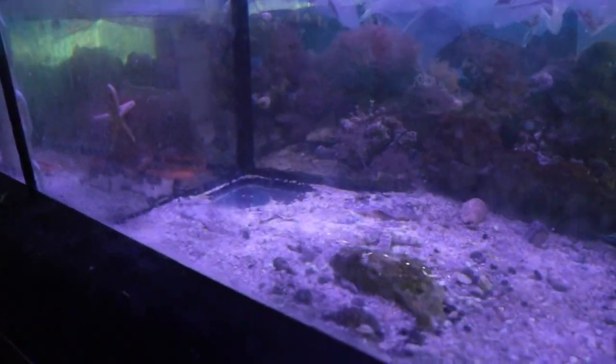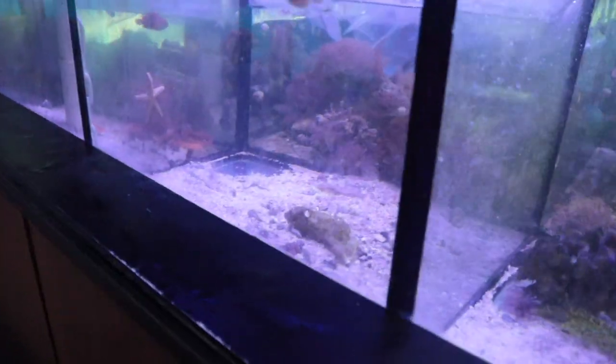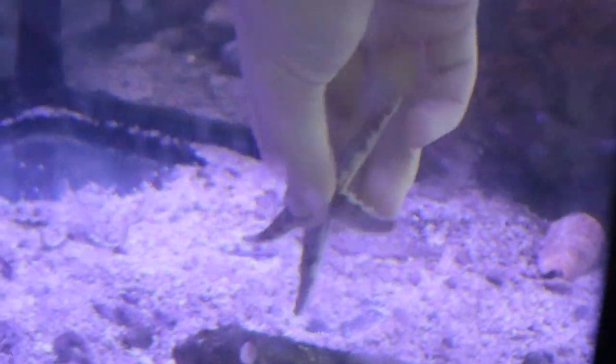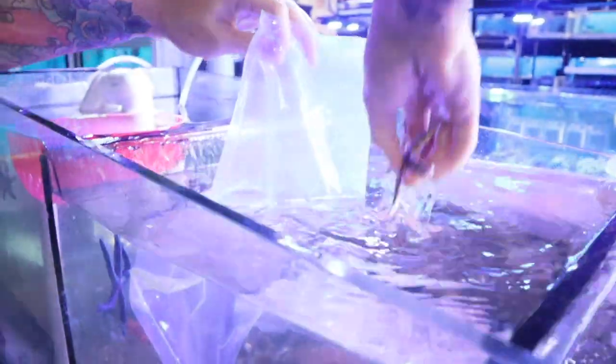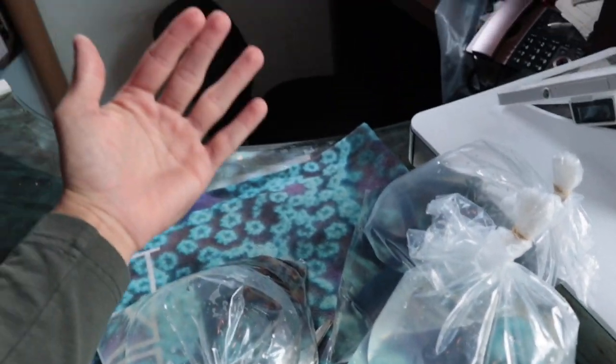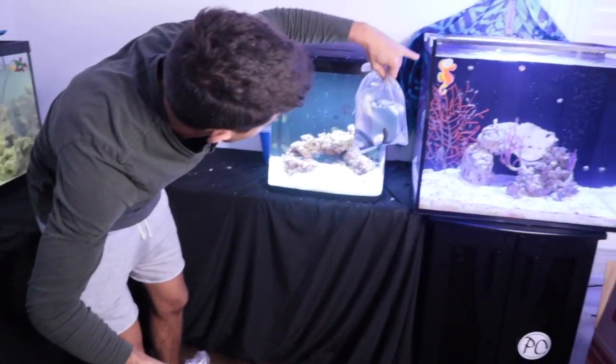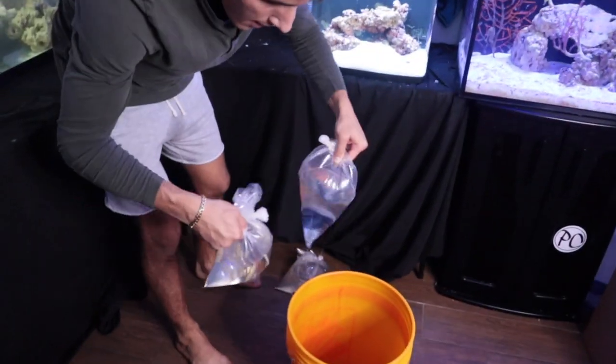We got our starfish all bagged up - one, two, three, four different species of starfish today. The last one is going in the bag - he's with the stingrays, they're gonna plot on me! Be careful, you gotta watch out, the stingrays have barbs. We got all four species bagged up and we're gonna head home and get these guys in the aquarium. Back home - I'm gonna dump them all into the bucket and then get a drip line from the tank into the bucket to get them acclimated.